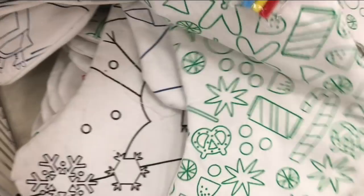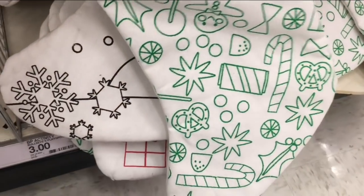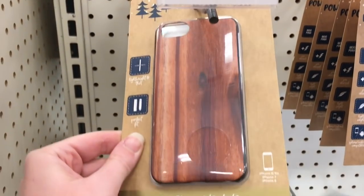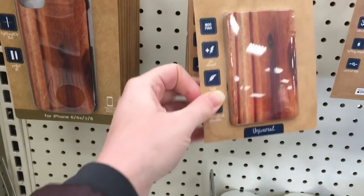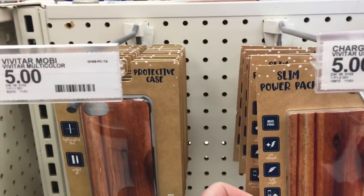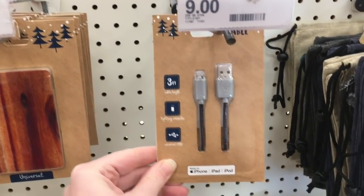There were lots of little craft things this year. For the older folks on your list, they had wood grain phone cases and a wood grain power bank, both five dollars each. They also had a charge cable for nine dollars, with only one left.